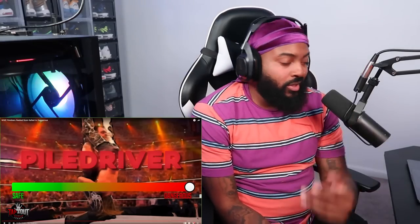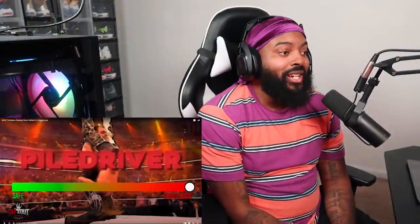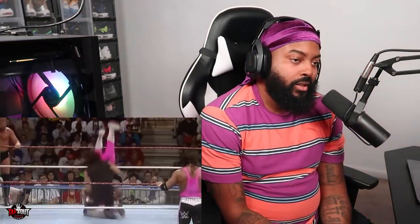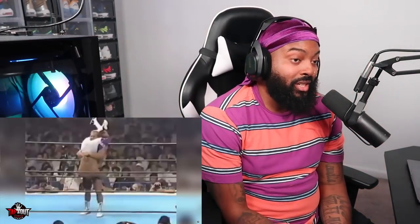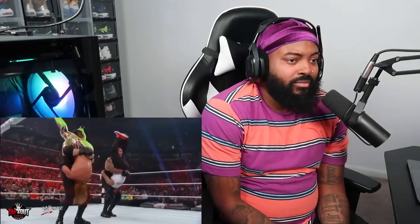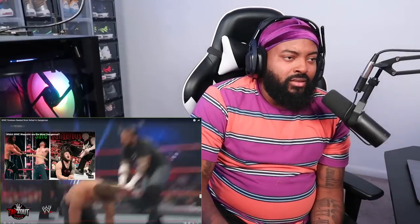The most dangerous WWE finisher is the Piledriver. There is so much that can go wrong — if you do not know what you're doing, you can legitimately paralyze someone or kill them. To execute it, a wrestler lifts their opponent upside down by the midsection, then drops into a seated or kneeling position, making it look like the opponent has been driven headfirst into the mat. In reality, the opponent's head should be positioned above the knees so it never touches the ground. There have been numerous times the Piledriver has gone wrong, leading to career-altering neck injuries. Owen Hart infamously gave Stone Cold Steve Austin a Piledriver that broke Austin's neck. With some exceptions like the Undertaker and Kane, the Piledriver has been banned in WWE for years.